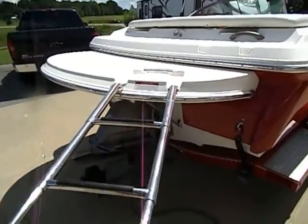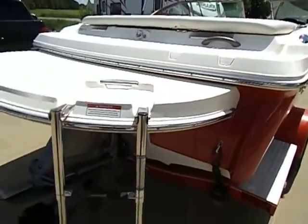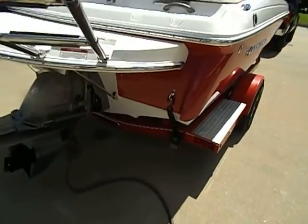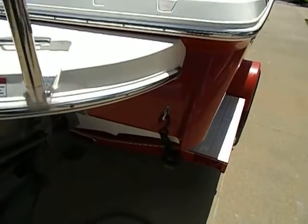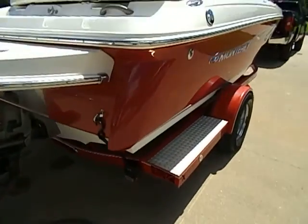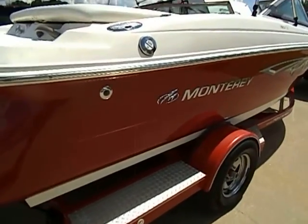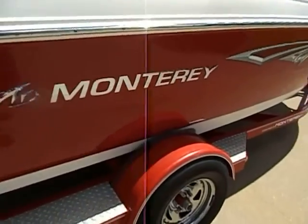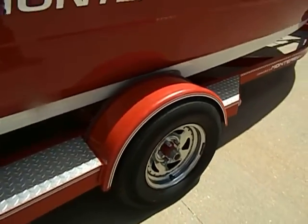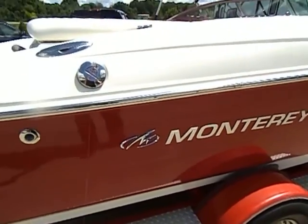It does have the factory extended swim platform with swim ladder. The trailer comes with tie-down straps on the back, a nice set of aluminum wheels, good tires with good tread — no dry rot or anything like that.